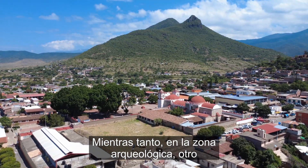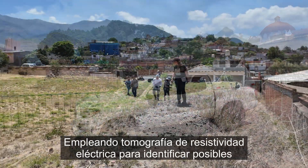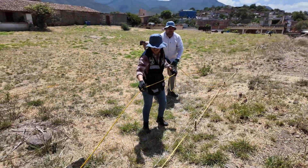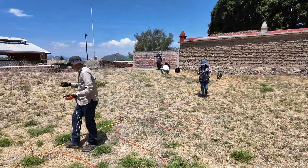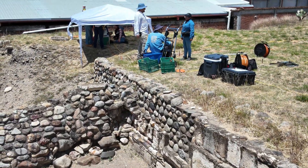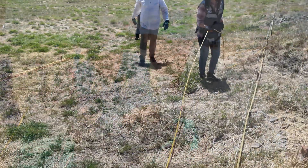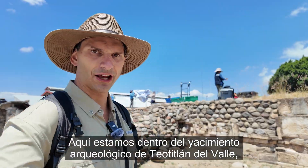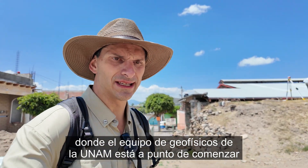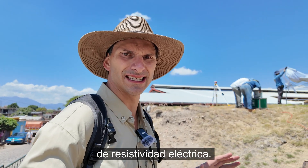Meanwhile, at the archaeological site, a different team from UNAM will be employing electric resistivity tomography to identify potential buried structures or cavities. Here at the archaeological site of Teotitlán del Valle, the team of geophysicists from UNAM is about to start this second phase of the geophysical survey utilizing electric resistivity tomography.